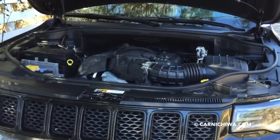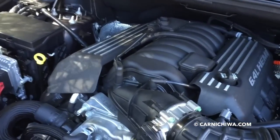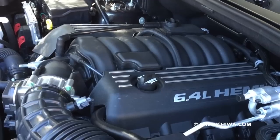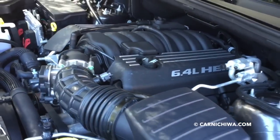Under the hood, we have this super-duper Hemi V8 engine. It is a 6.4 liter. And boy, does it have just gobs of power and torque. It's so much fun to drive.